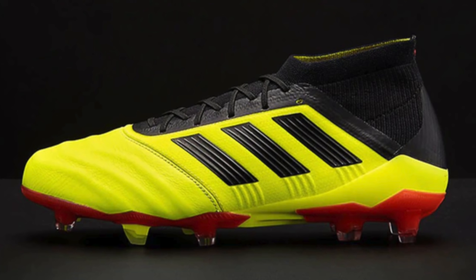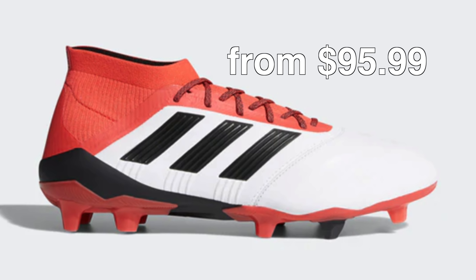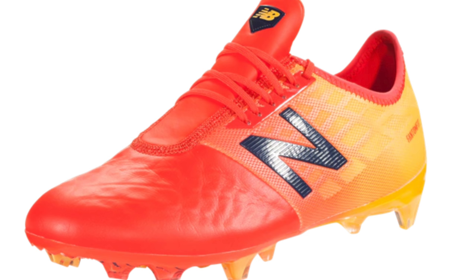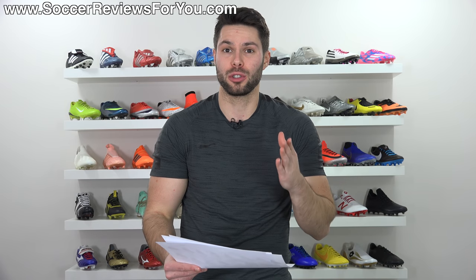You know the leather version of the Predator 18.1 that so many pros have been wearing basically since the boots came out, but you couldn't get them yourself? Well, you can actually get them now for ridiculously cheap in multiple different colorways, every size available, at $95.99. If you were curious about trying any of the new New Balance boots, they're basically giving them away for free. You can get the New Balance Furon 4.0 Pro in either the synthetic or leather upper variation in multiple different colorways starting from $47.99 — a boot that normally retails for $200.